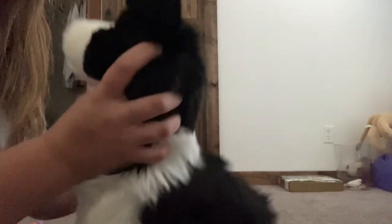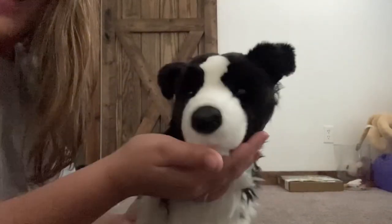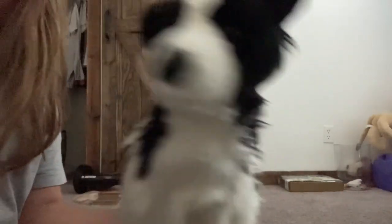Oh my gosh! He's so pretty. Oh my gosh, his nose — he looks so majestic! Oh my gosh, look at him. He's so pretty!